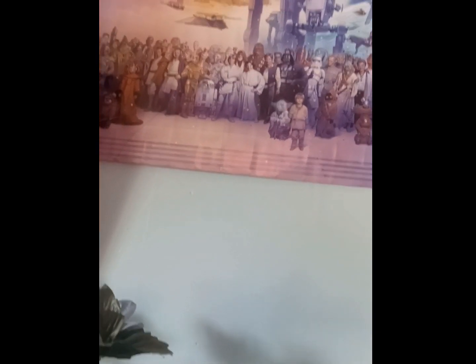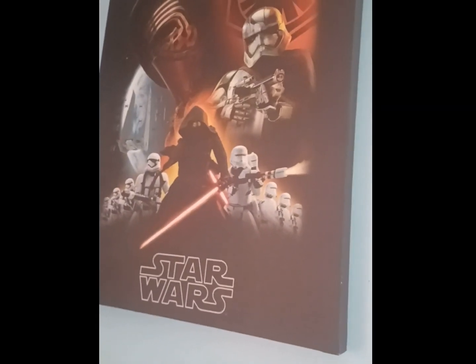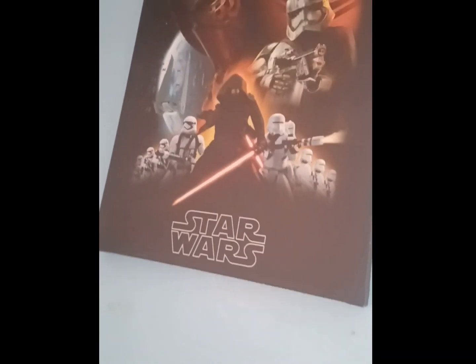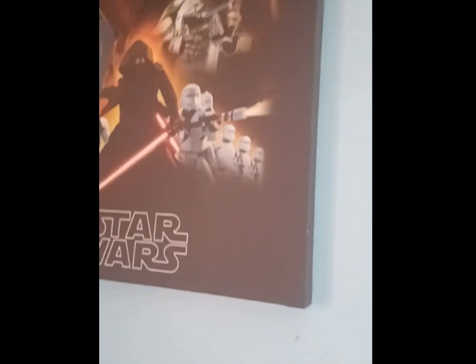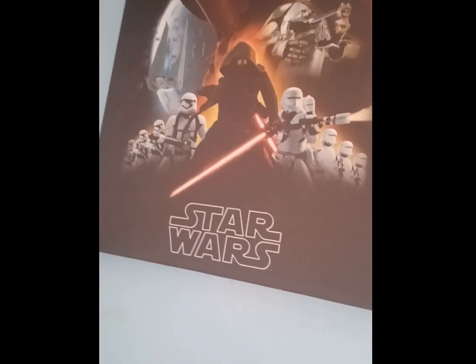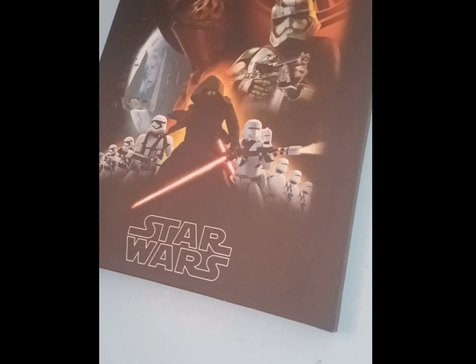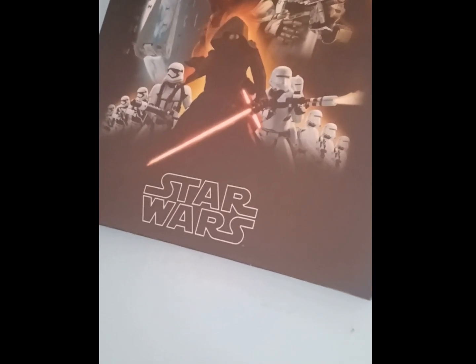None of the sequel trilogy characters are involved, but this was probably made before the sequels were even a thought. Over here we have the First Order canvas. This is not something I got from Walmart — it's from a thrift store near where I live. It's a canvas showing Kylo Ren, Phasma, and Stormtroopers — everything to do with the First Order. Although there's no Snoke, it's okay because they're not my favorite characters from the First Order side.